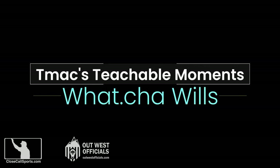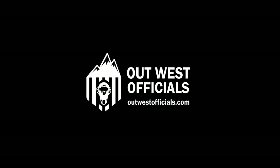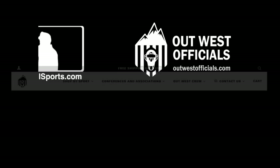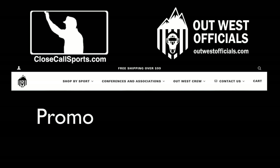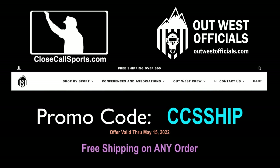Hello once again everybody, it's T-Mac from CloseCallSports.com and we have a teachable, but first wanted to bring your attention to this special offer from OutWest Officials and OutWestOfficials.com now and through May 15th. Use the promo code CCSSHIP and you're going to get free shipping on any order.